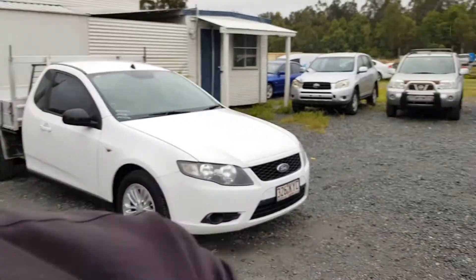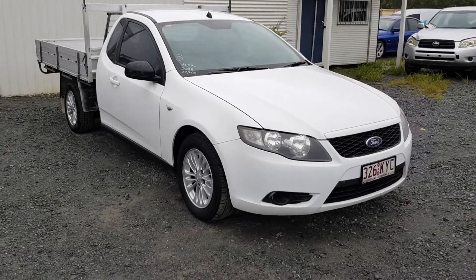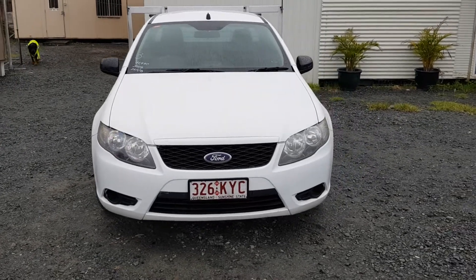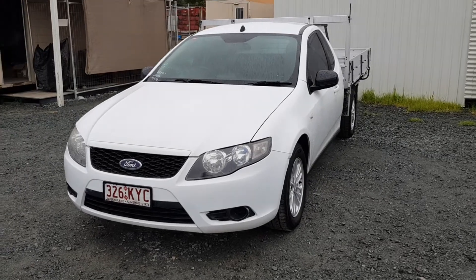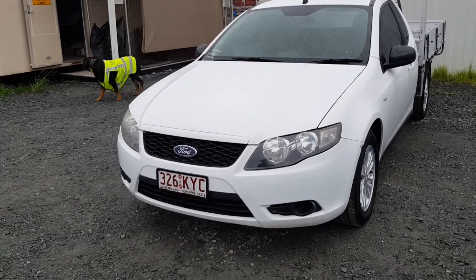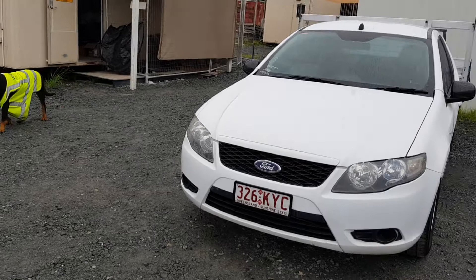If you need help with your finance, there is a link up the top of the page that says something like 'no deposit finance' — you can click on that, put your details in, and our finance fellow will give you a quote on how much it'll cost you per week to own this fine automobile. Or if you just want to come and pay cash, you can do that. I'd rather an internet transfer or card payment, because if it's cash I've got to count it and I get it wrong and the wife growls at me. So — cash, bank transfer, however you want to do it.